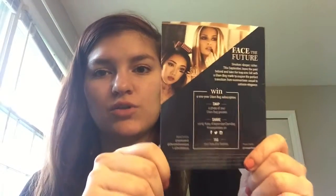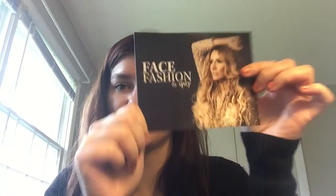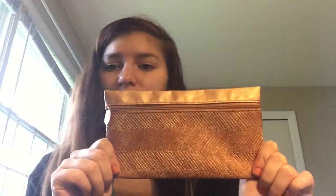On the other side it goes over a sweepstakes — you take a picture of the products you received, and if you win you can get a free year's service. This month's bag is right here. I already took the products out just because I've already watched other videos, so I know what's in there. I just wanted to do this so you guys could see what was in it. So this is the makeup bag.